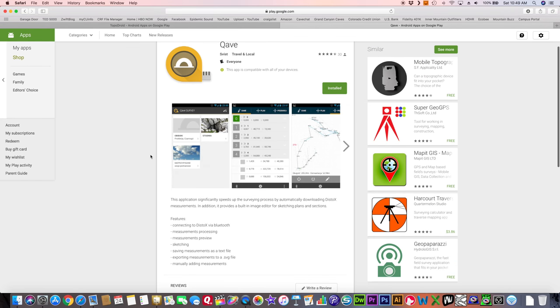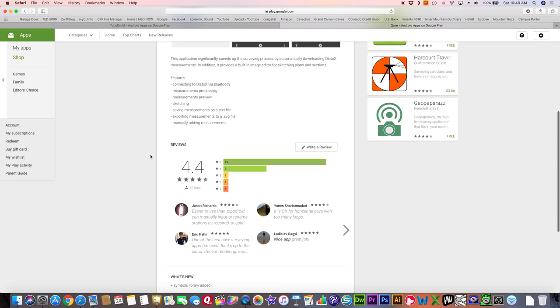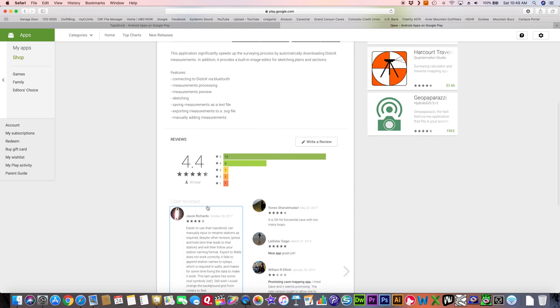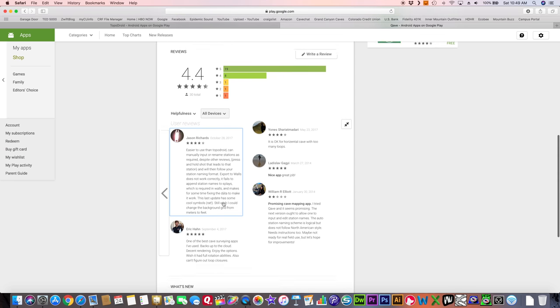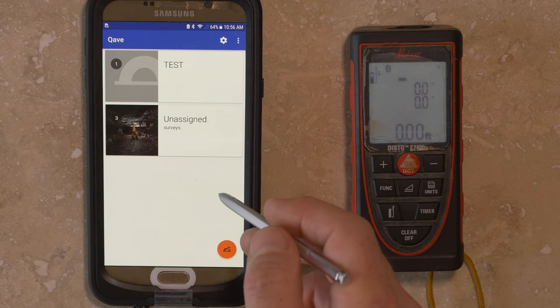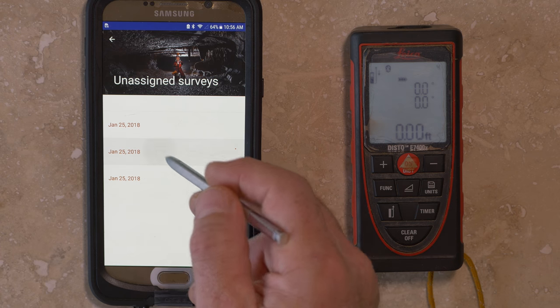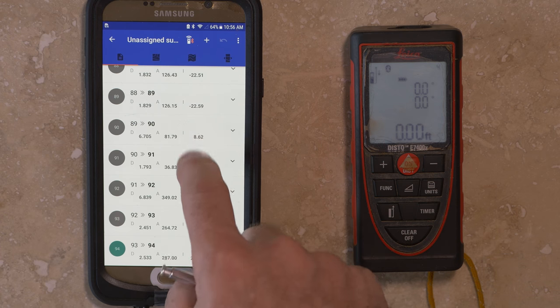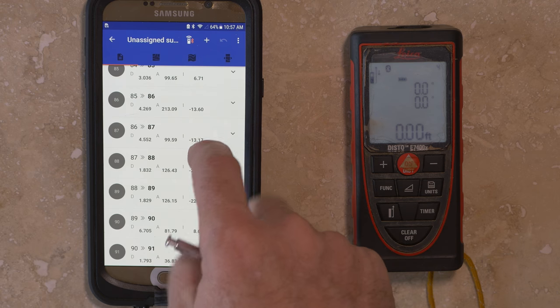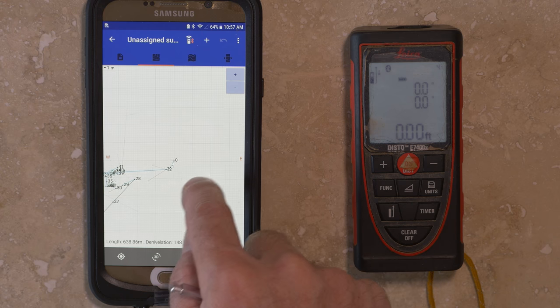Cave is another free application that runs on the Android operating system. It is loosely modeled after Pocket Topo and is intended to be a similarly simple and intuitive data collection and sketching app. It uses the same Topo Robot station naming convention, and also has the ability to generate line plots for projected profile sketches in addition to the standard extended profile. It can also export sketches in SVG format, which is much easier to manipulate in drafting programs like Adobe Illustrator.